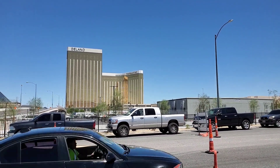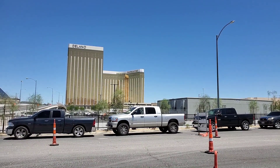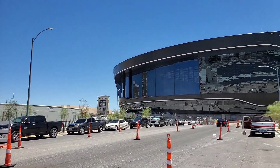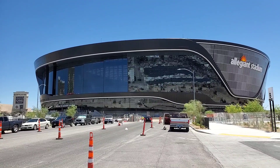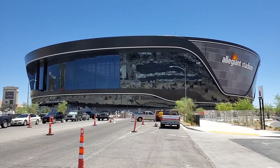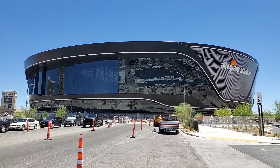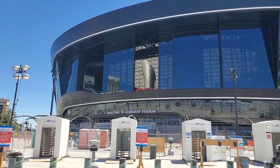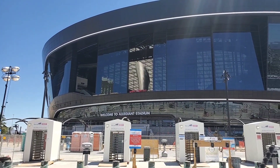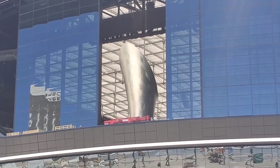The back end of Mandalay Bay and Delano. We'll work our way over to the field tray, similar to the Arizona Cardinals stadium's tray. We got lucky — they opened the lanai doors in the middle, and there's the Al Davis torch.